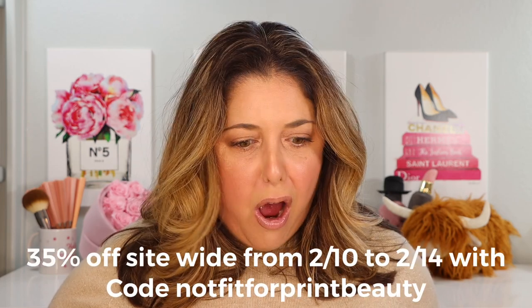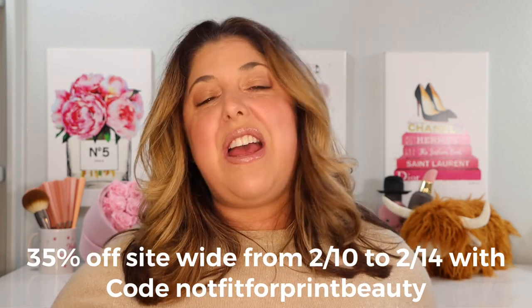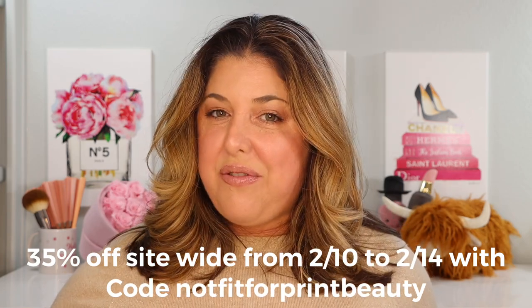I'm so excited to work with them. They're a brand I really trust — I have trouble putting my word behind a brand I don't believe in, and I absolutely believe in this brand. Really good people, really good products, really good ingredients, and they care a lot. They've never steered me wrong. So please take advantage of my 35% off NOTFITFORPRINTBEAUTY code — I'm about to start my own shopping list!